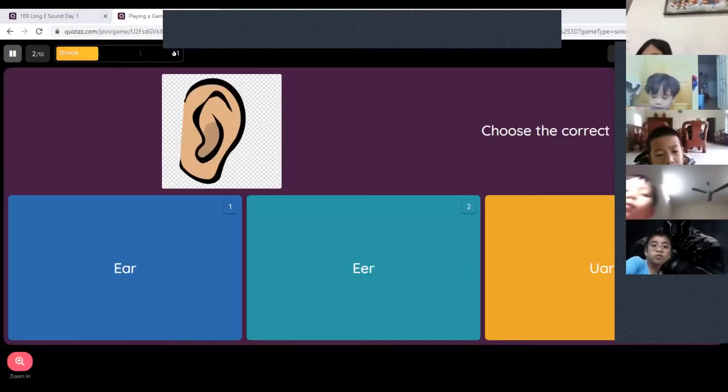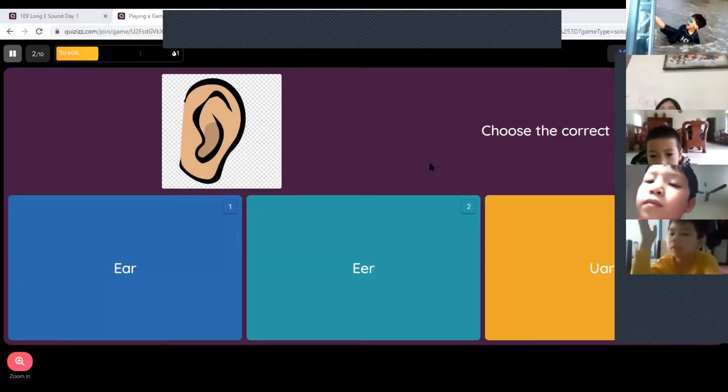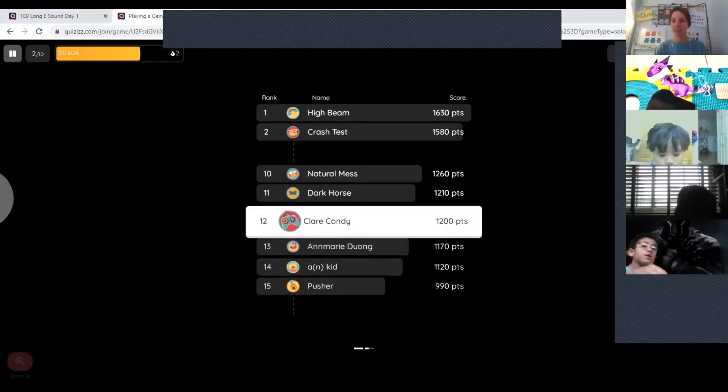What is this one? Ben, what's number one, two, or three? Number one. Very good, number one.